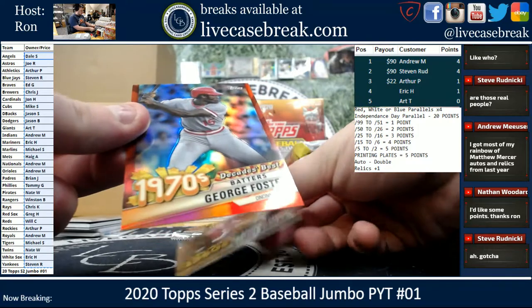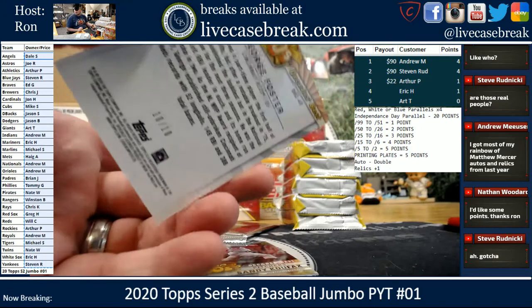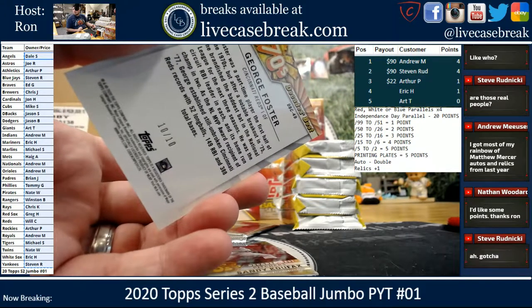Got George Foster — Red. That'll be points no matter what. 10 out of 10. That's a four times multiplier because it's Red. So it's out of 10, it's four points times four — 16 points.